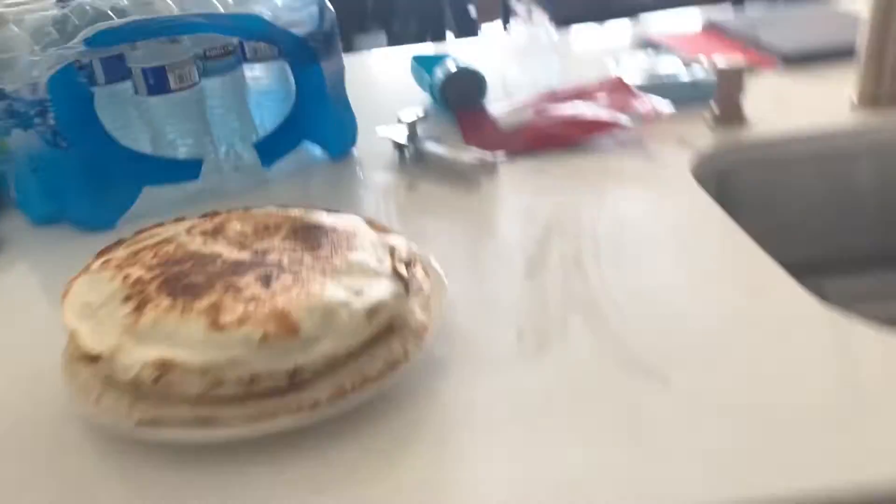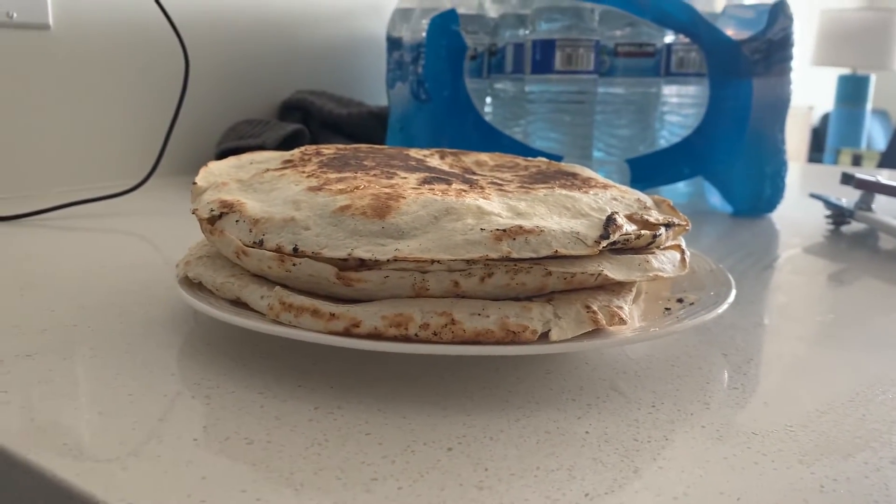I decided for lunch I was going to make myself three quesadillas and I wanted to load them up, but I forgot how big quesadillas are. So we'll see if I can get through that.